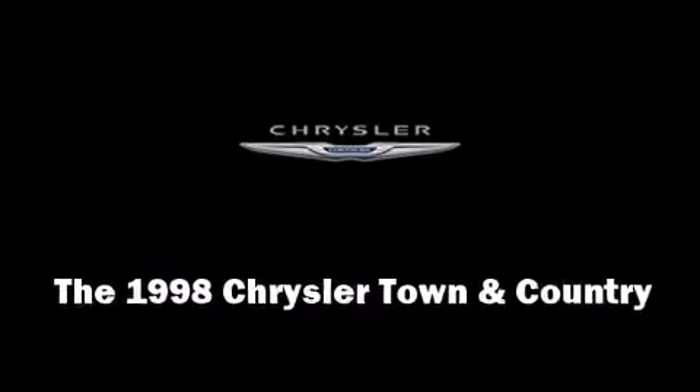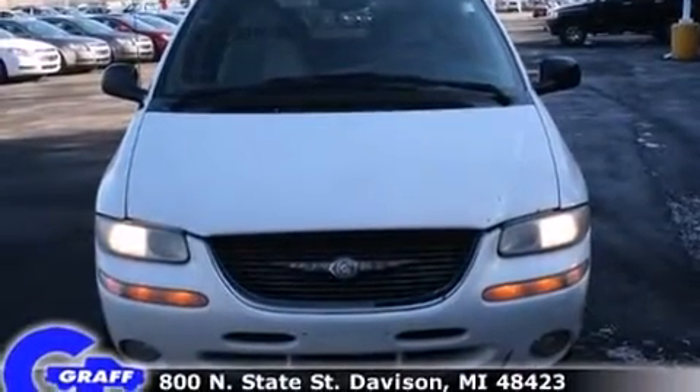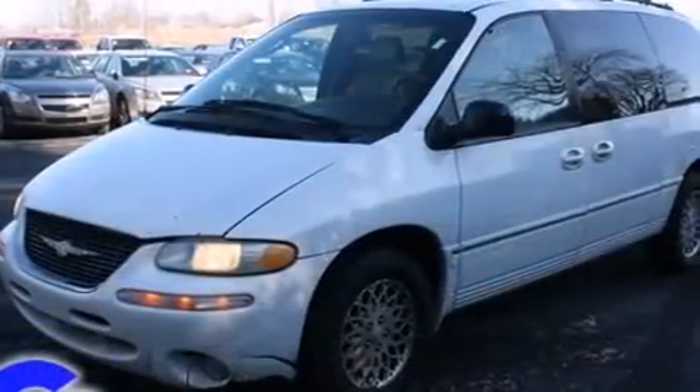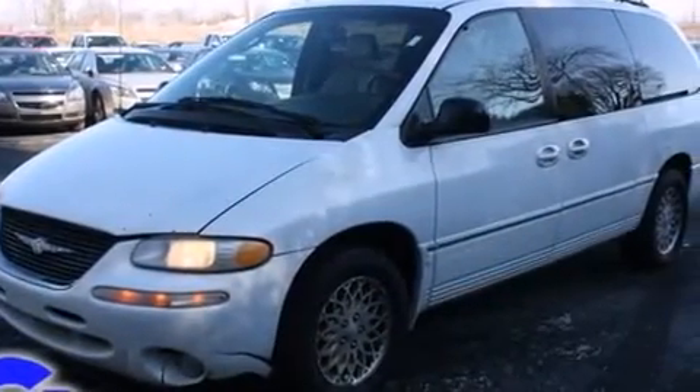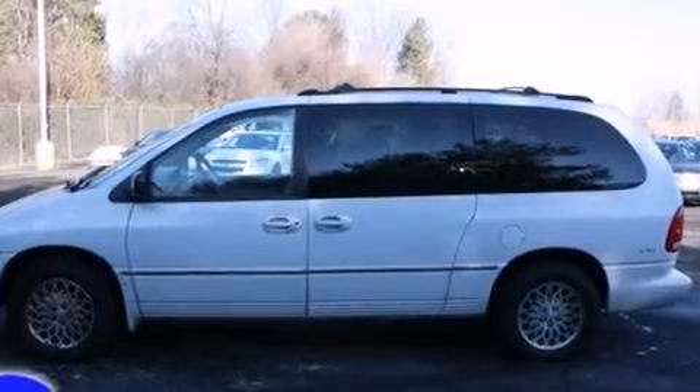The 1998 Chrysler Town & Country. This seven-passenger van provides exceptional value. A 3.8-liter V6 engine pairs with a sophisticated four-speed automatic transmission, providing a smooth and predictable driving experience.